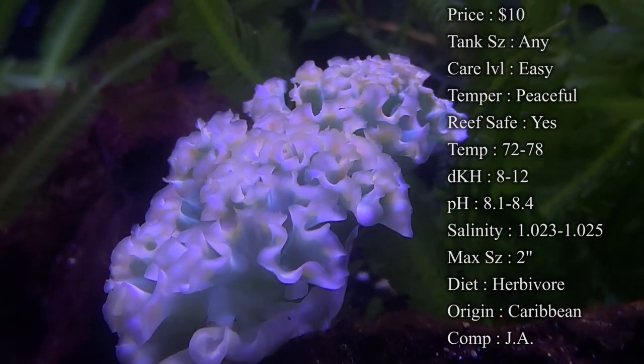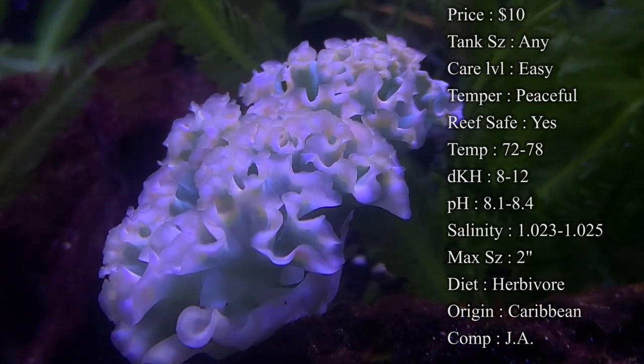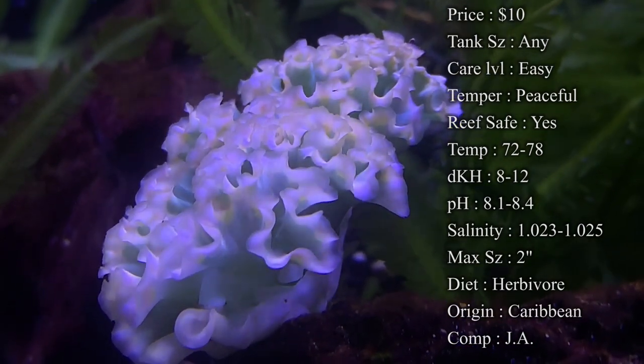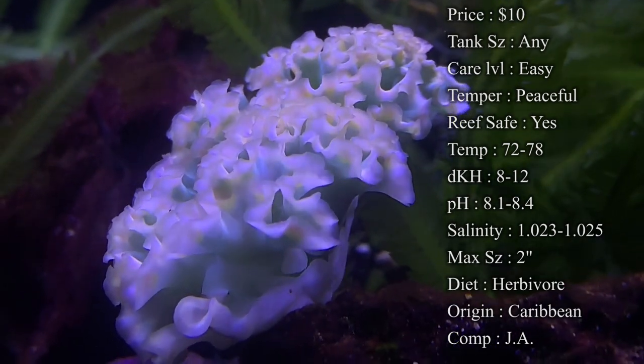Max size: you really won't see any getting over about 2 inches. They stay pretty small, but they can stretch out pretty long. Colors on them are normally white — a pretty common color — a cream color, with a little bit of green and blue accents sometimes.